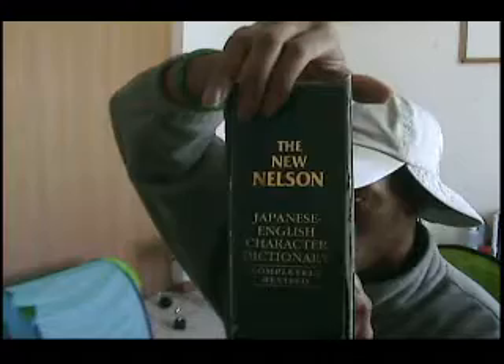And I have this book here — it's kind of beat up. It's Nelson: The New Nelson Japanese-English Character Dictionary. Basically, if there's a kanji you don't understand, you can refer back to this chart. They have the radicals, stroke order, and they tell you the page number to find that character — whichever character you have problems with. It's pretty beat up, but it's a good book.